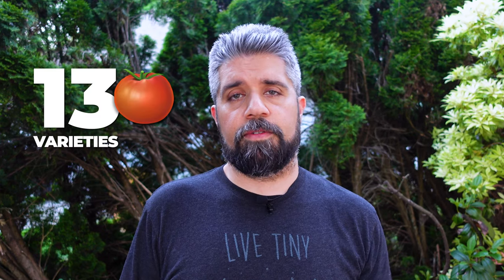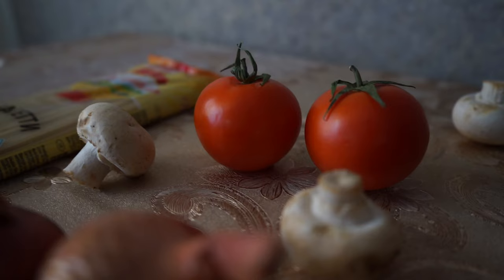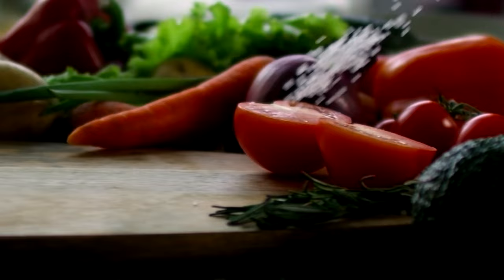I've got 13 tomato varieties for you to check out this year — six that I grew successfully last year, and another seven new ones I'm trying out for the first time. Some of these you may have tried before, some you may hate, some you may love. Let's go through each one and I'll tell you why I picked it, what it tastes like, what's interesting about them, a little history, and what you can expect when they're full-grown and delicious.